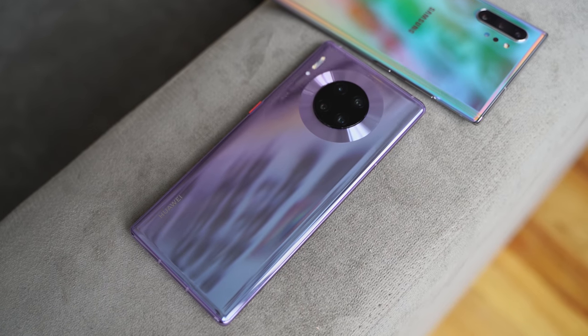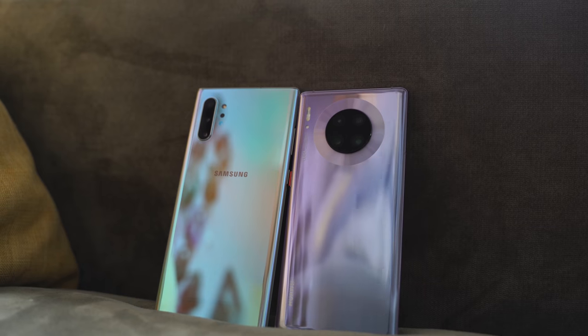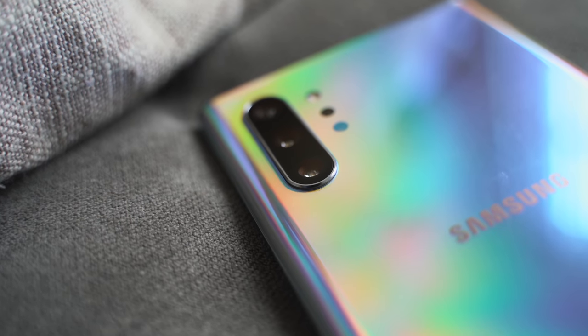Huawei also has a brand new wireless charging speed at 27 watts. The Galaxy is at 15 watts. I couldn't give you a proper test here because I don't have a 27-watt charger, but it does charge faster than any device and I will definitely do a proper test once that comes up. Huawei claims 27 watts and it's going to win that battle. Battery sizes differ too: 4,500 milliamps for the Huawei and 4,300 milliamps for the Galaxy, with different chargers — Huawei has a 40-watt charger and the Galaxy has a 25-watt charger.